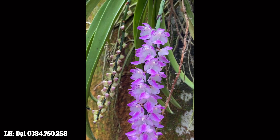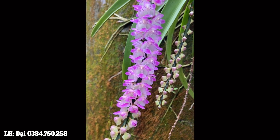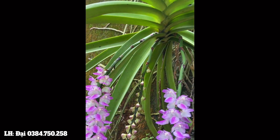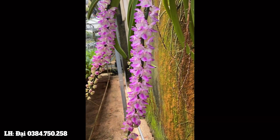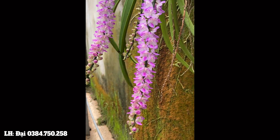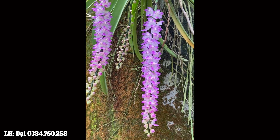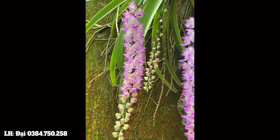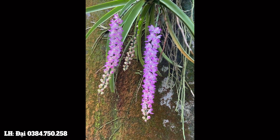First of all, it's called 'Sóc' because looking at it, it resembles a squirrel's tail. The flower cluster hangs down long, looking just like a squirrel's tail. The flowers come in purple, pink, and white combined together - very vibrant and gorgeous. The flower spike when the plant is healthy is also very long. And on top of that, the flowers are fragrant too.